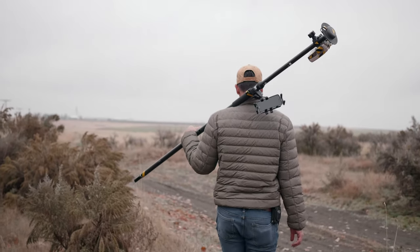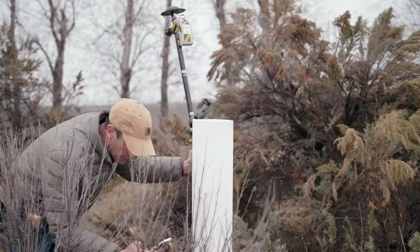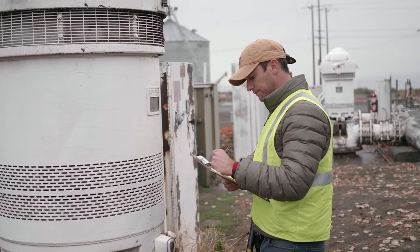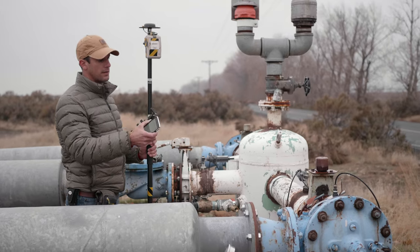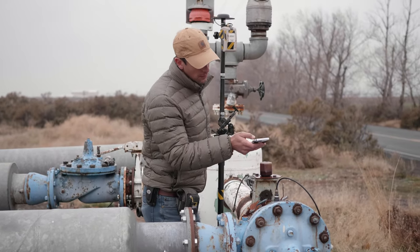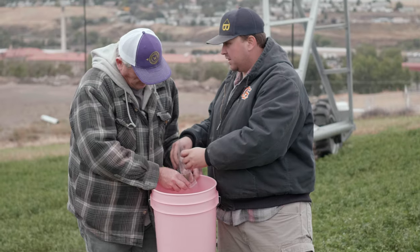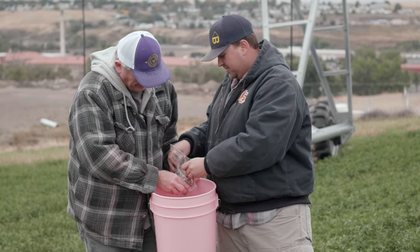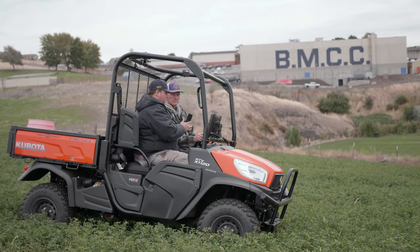With smartphones now, every employee, everyone that's involved with the growing operation essentially has a sensor in their pocket. They all have a GPS integrated — it's not centimeter grade, survey grade GPS, but it's usually good to within 10 to 15 feet. It's also got a camera on it. With this handy tool in the pocket, you can have summer interns like BMCC students be the eyes and ears in a field for an agronomist on a larger operation.